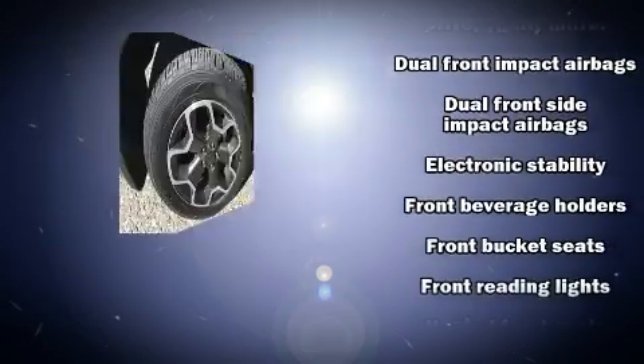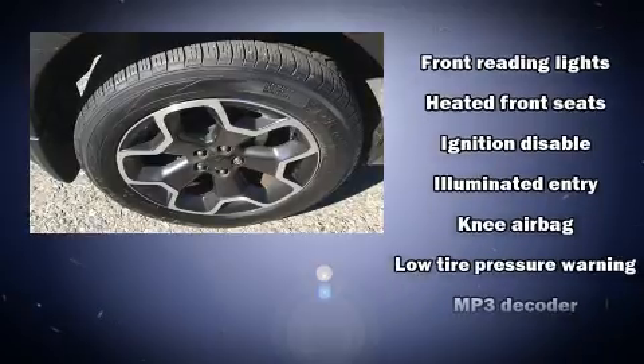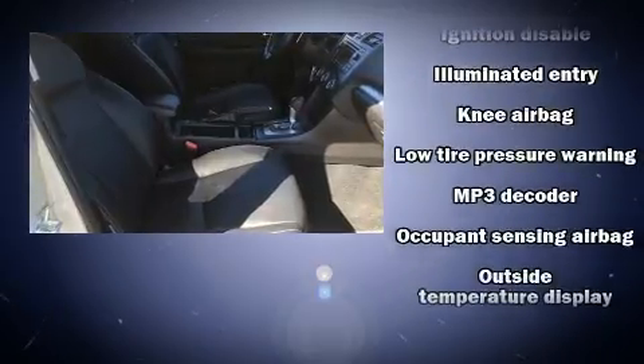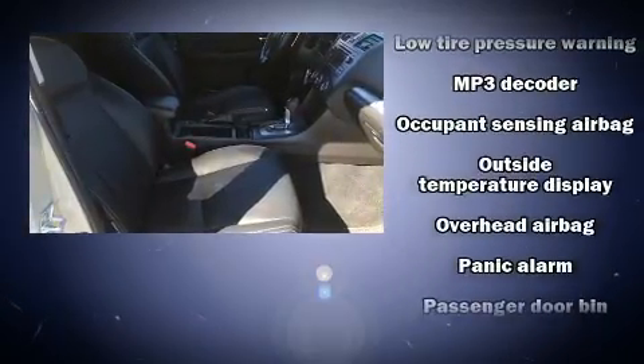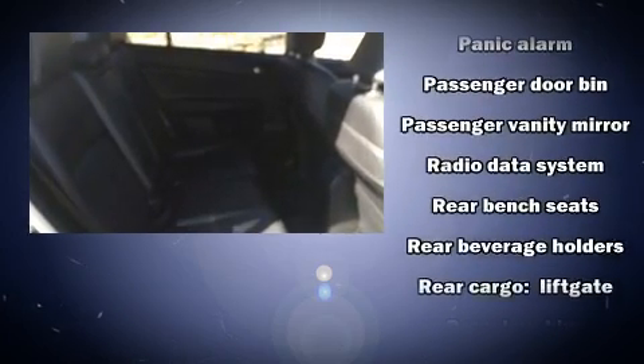Subaru also prioritized safety and security with features such as dual front impact airbags with occupant sensing airbag, head curtain airbags, traction control, brake assist, a panic alarm and four-wheel disc brakes with ABS.